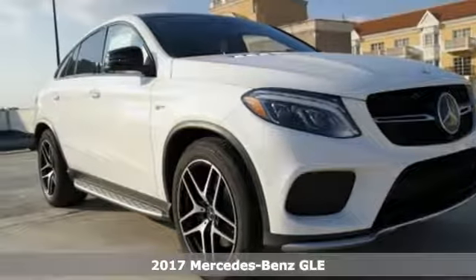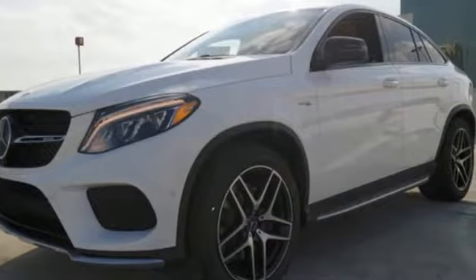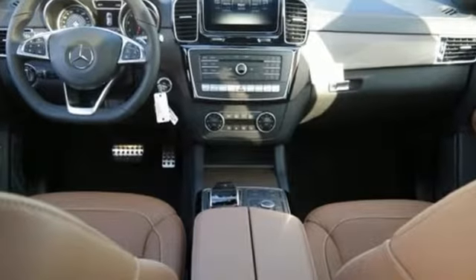Here's a 2017 Mercedes-Benz GLE. The twin power dome hood, headlights with LED daytime running lamps, sculpted fenders and full LED tail lamps shape an athletic build.